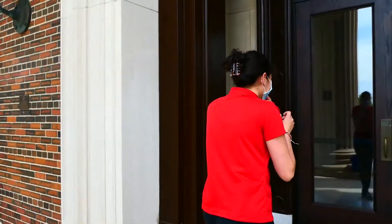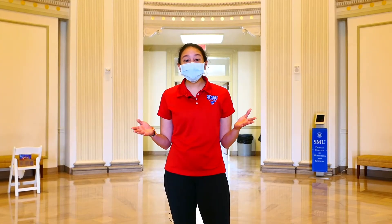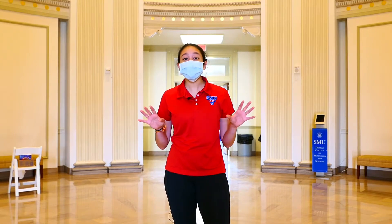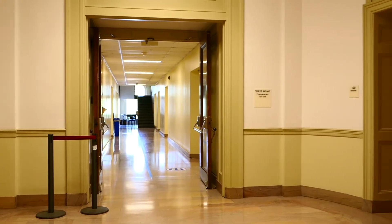Alright everyone, let's take a tour of Dallas Hall. So we are now here inside Dallas Hall, which is the first building built at SMU. It was here whenever classes opened in 1915.